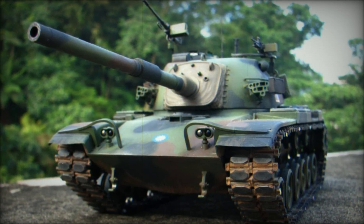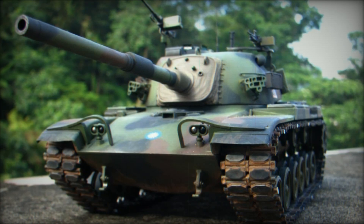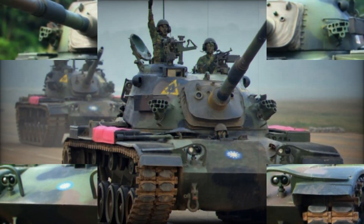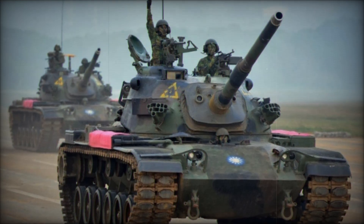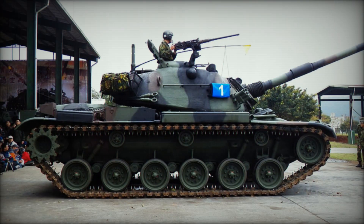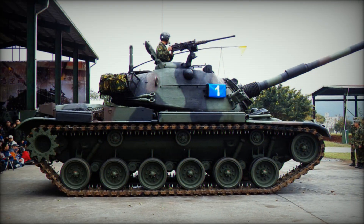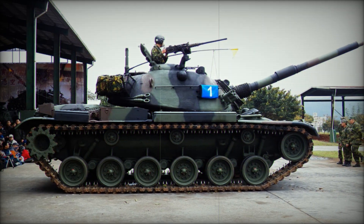Taiwan began utilizing M48 tanks, starting with the M48A3 ROC variant. These tanks were largely based on the earlier M48A1 and M48A2 series, retaining much of their original equipment and suffering from a limited operational range of just 195 miles.